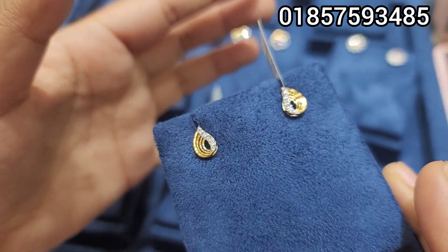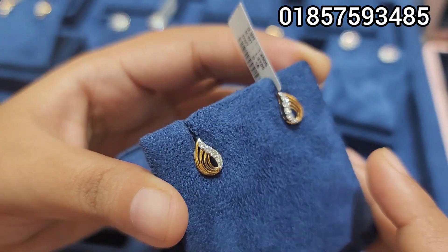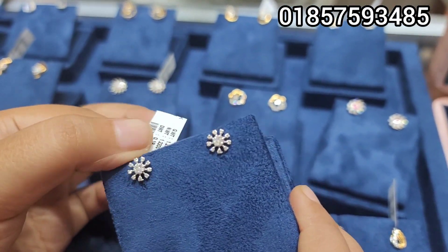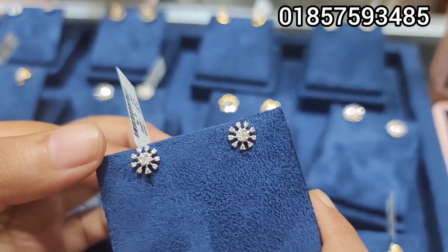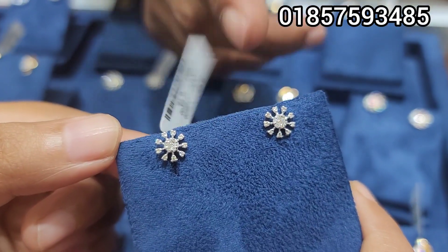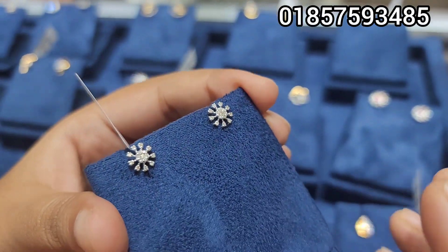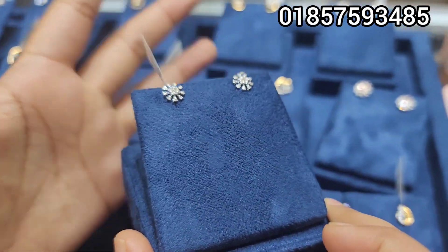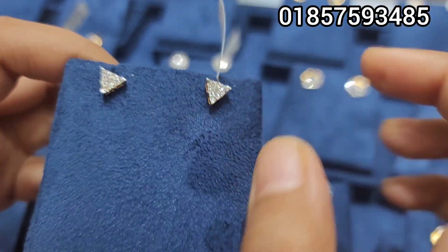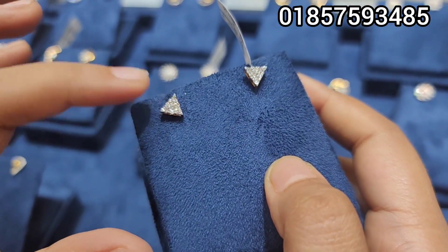So we have to pay $10,000 for this piece. It is a very beautiful triangle design and we have to pay $10,000 to $13,000 for these items.